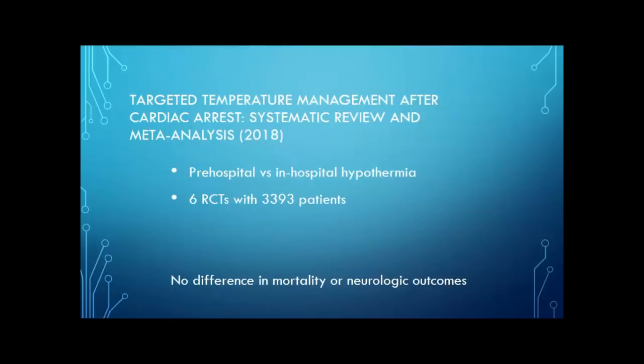Finally, in 2018, that review with meta-analysis — looking at six randomized controlled trials with just under 34,000 patients — found that pre-hospital versus in-hospital hypothermia had no difference in mortality or neurologic outcomes.